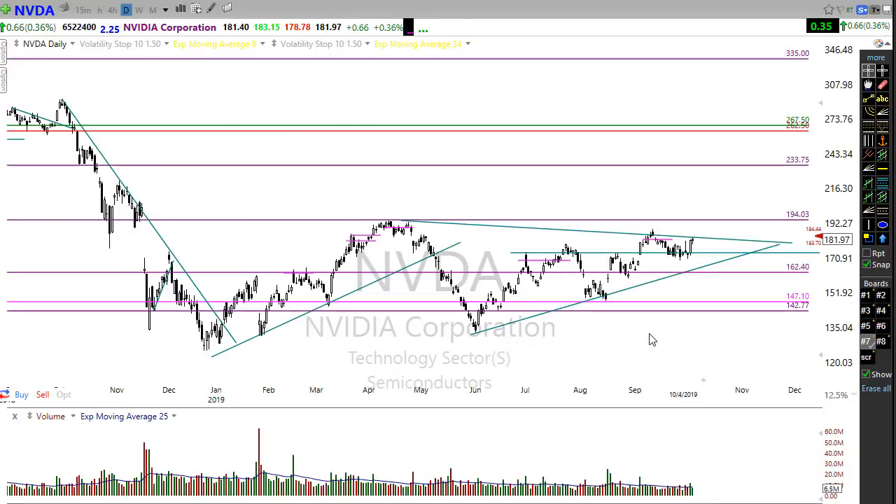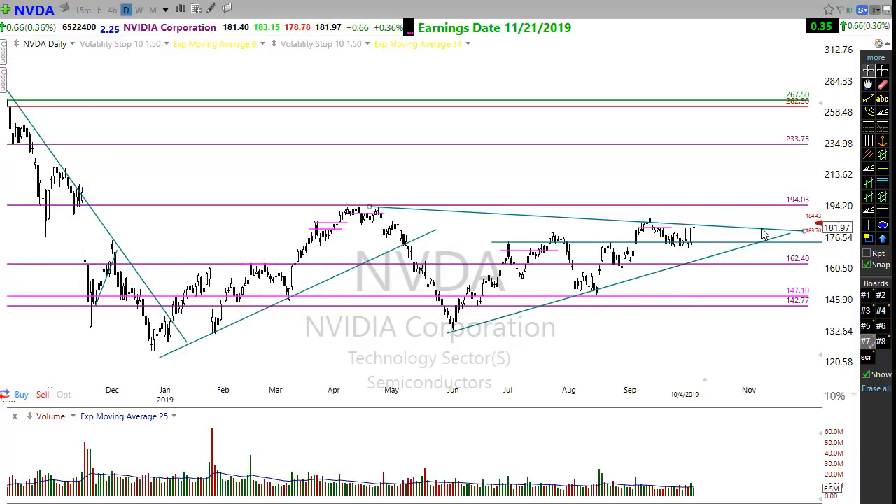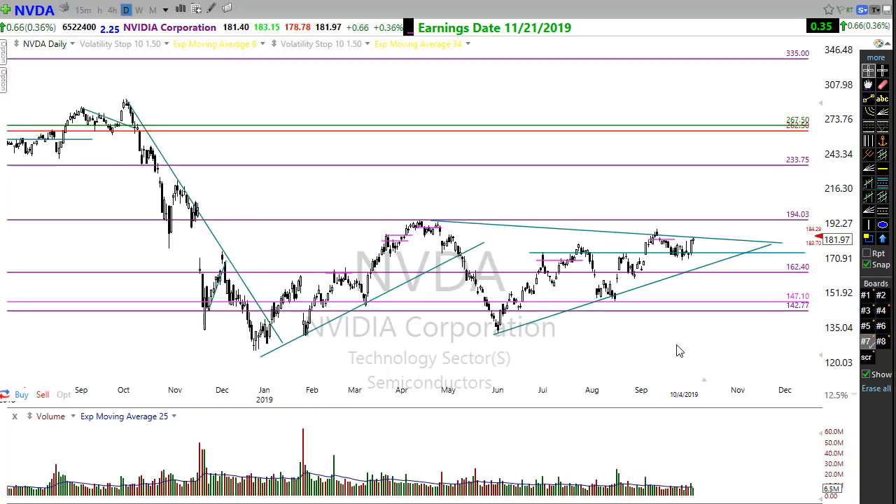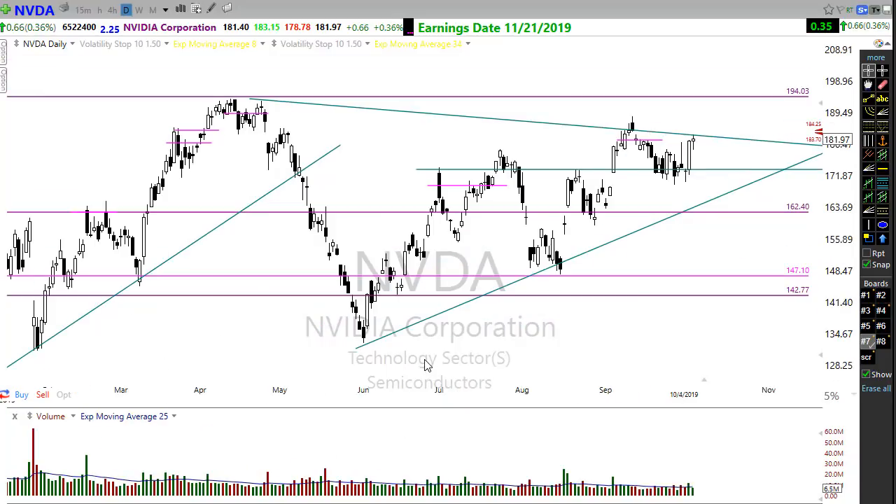One chart I'm keeping a close eye on is NVIDIA. NVIDIA has been moving up in this trend — there's still a downtrend here to deal with, but NVIDIA is popping up and looking pretty good. I wouldn't be surprised if it consolidates here, but if it can hold up in this area there may be some upside coming. Some of these tech companies, if we can get some kind of a trade agreement, could turn around and start looking better.